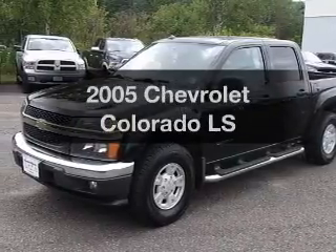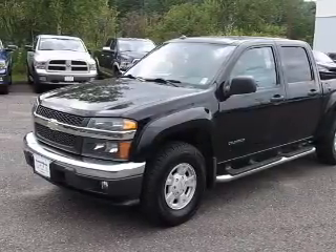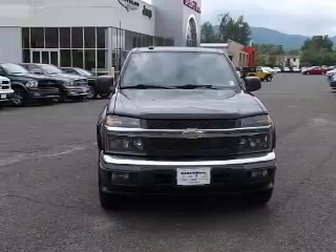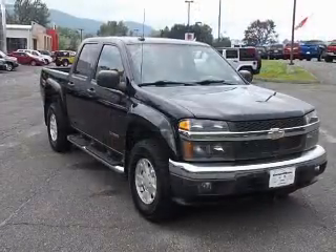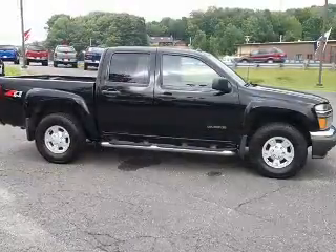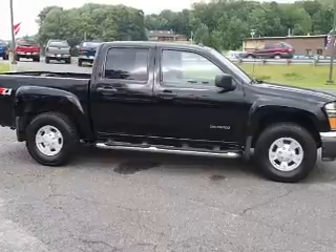Imagine yourself in this 2005 Chevrolet Colorado. If you're looking for an automobile with great attributes, look no further. With a reliable engine connected to a smooth shifting transmission. Stand out from the crowd with premium wheels. Anti-lock brakes help you bring your vehicle to a safe stop.